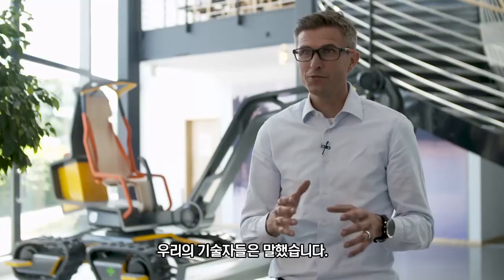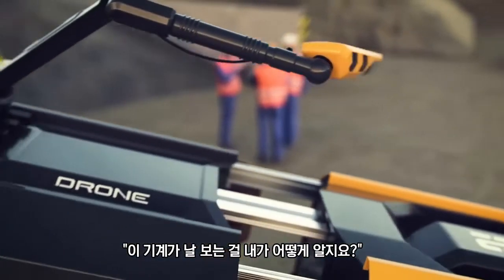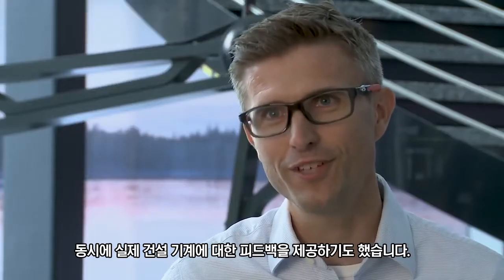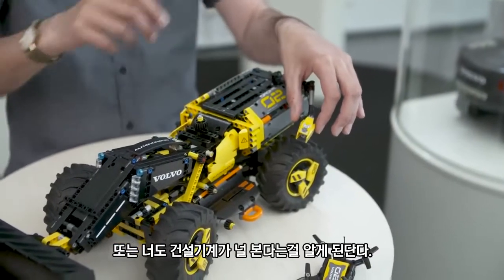Our technicians said, take away that eye, we don't need it. But then the kids said, how do I know that this machine sees me? How do I interact with this machine? They thought they gave feedback on a LEGO model, but at the same time they actually gave feedback on a real construction machine.